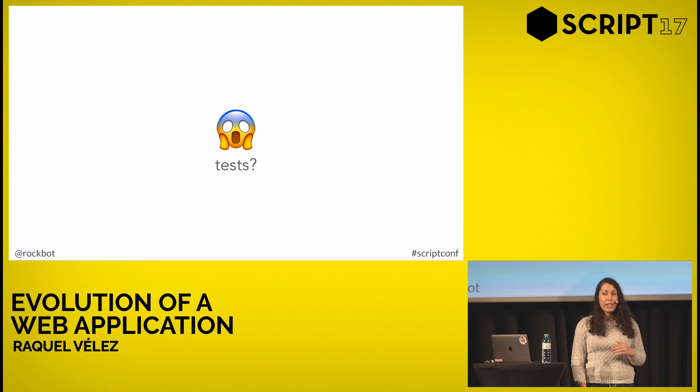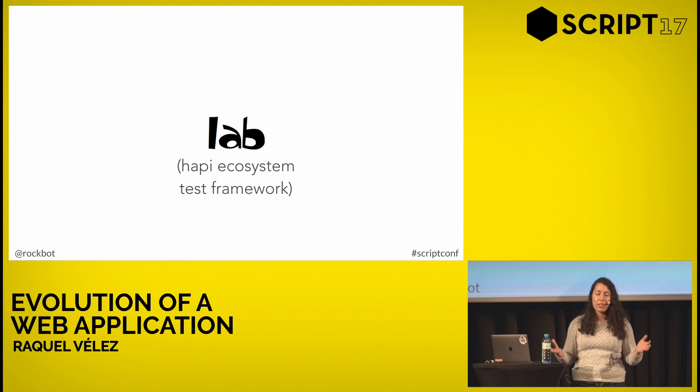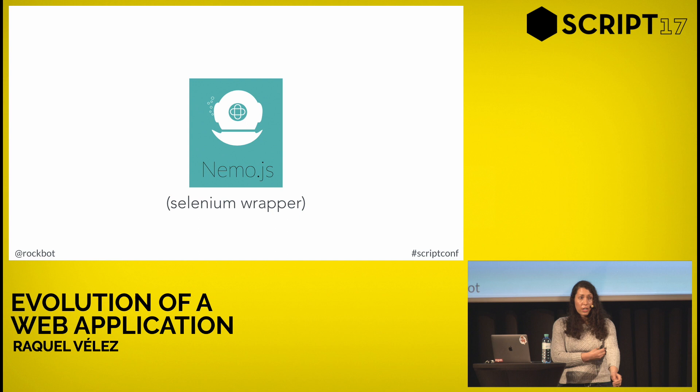Unfortunately, the very first website had no tests — not even a test.js file. So the first thing I was going to do was start adding tests. We started out with Lab, which is the test framework within the Hapi ecosystem, and wrote a bunch of unit tests. It seemed to work pretty well and we felt pretty confident in our code. But then we'd push to production, and even though all our unit tests passed, there would be moments when interactivity between modules didn't work. Things started falling apart, and we realized it was because we had no integration tests.